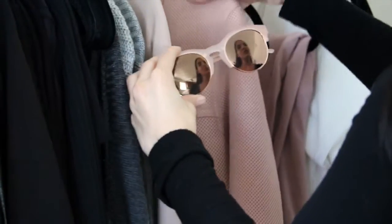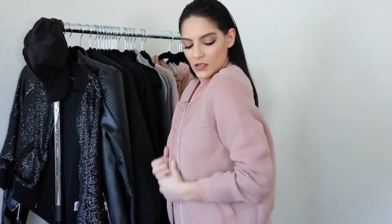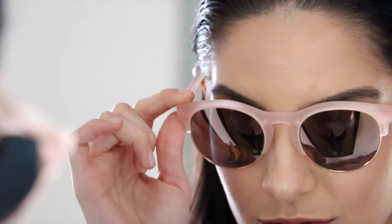Lately we've been trying to step outside of our fashion box and have been loving anything rose gold, so we saw the Thornhill pink sunglasses on the website and knew we had to have them. They can completely transform your look — just add the Melbourne minimal rose gold and peach watch and your outfit is as fierce as Tyra, girl.